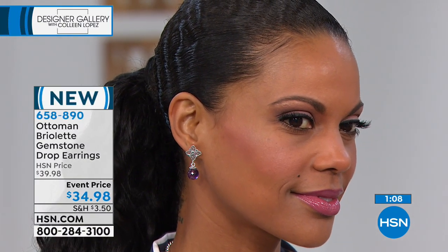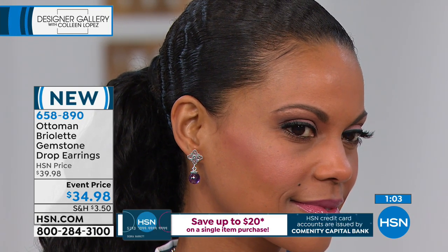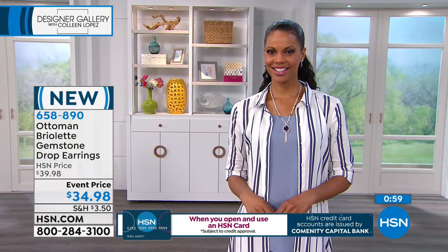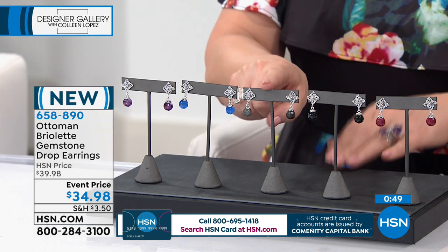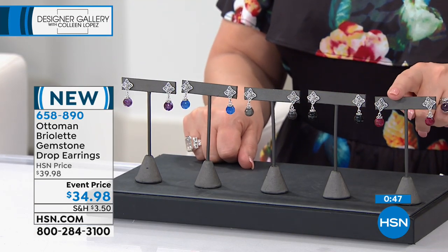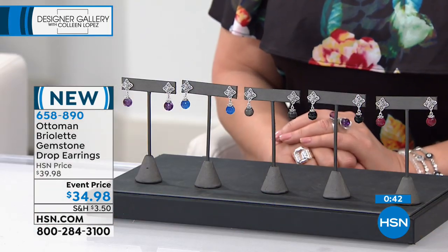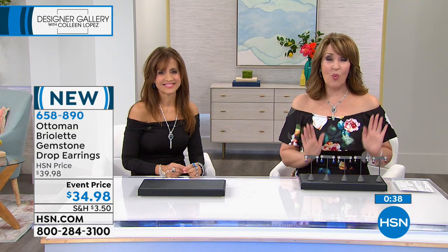It looks beautiful next to the little drop and then the wrap ring we just showed. This is great for your daughters, your nieces, because it's also very modern and fresh — a fresh look. If you love it, it's available in amethyst, cyan blue chalcedony, labradorite, black spinel, or red ruby corundum — your choice for only $34.98, item number 658-890.